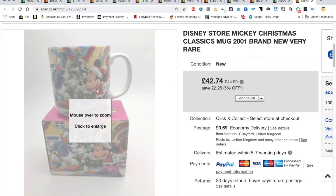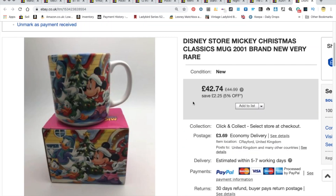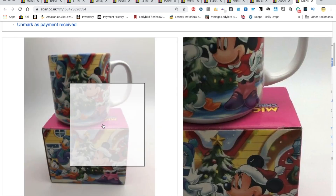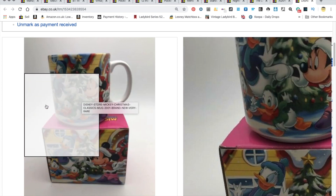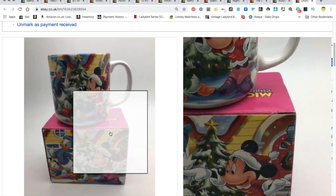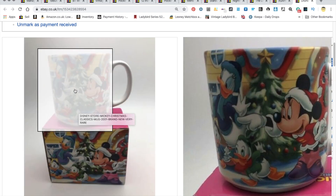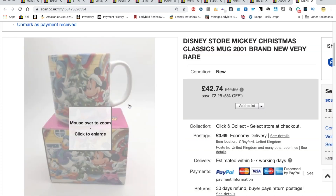I'm going to end on a Disney Store classic mug. I took an offer — started the bidding and someone came back at £25. I've seen these currently going for more than what I had it listed for. I took an offer of £37, and all in we got just over £40 for this mug. I've had it since last Christmas, as George Michael would say, but it's now gone this Christmas.